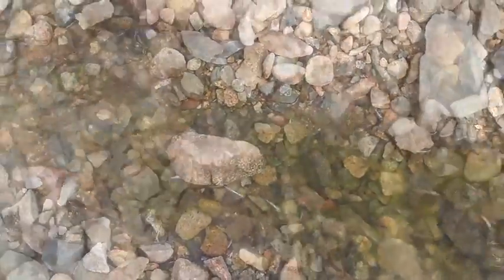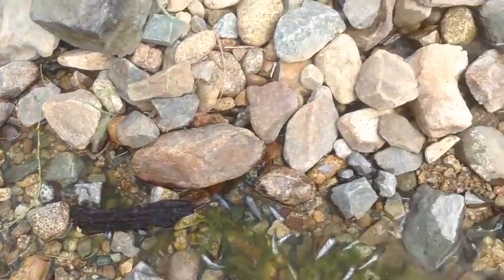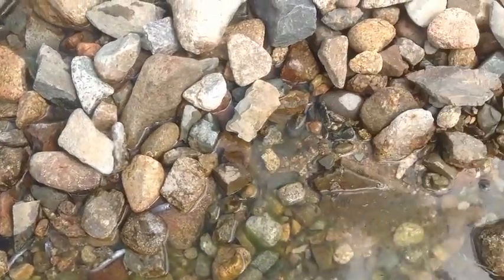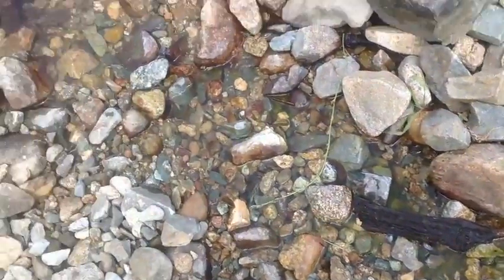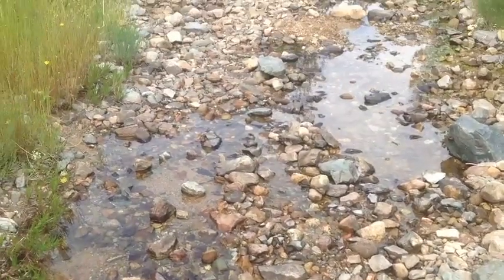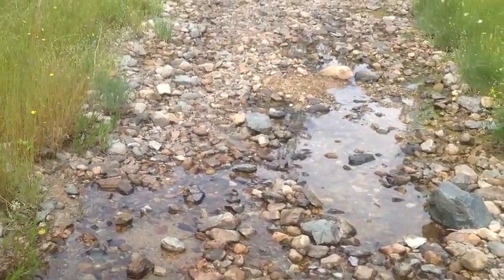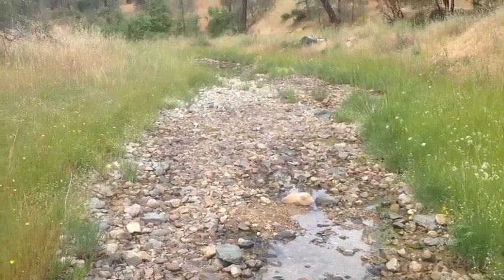Here we are in Salt Creek, one week after rescue. This is what happens — this is what's going to happen the rest of the year. No more water.